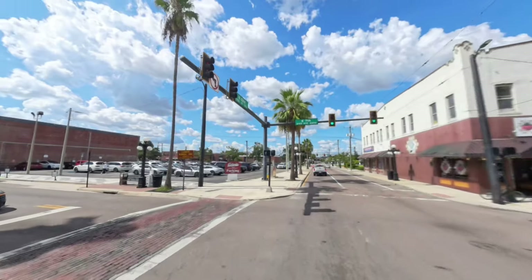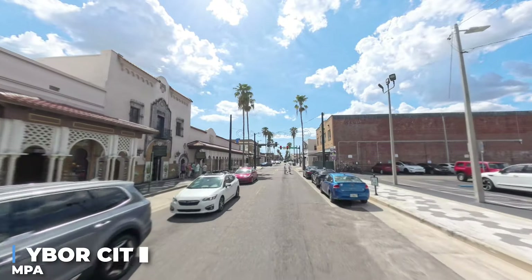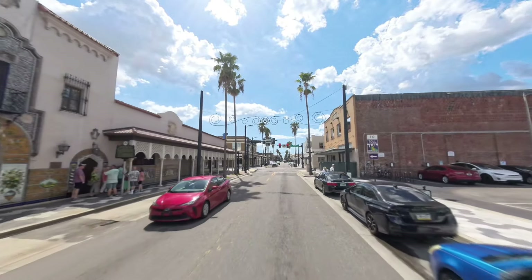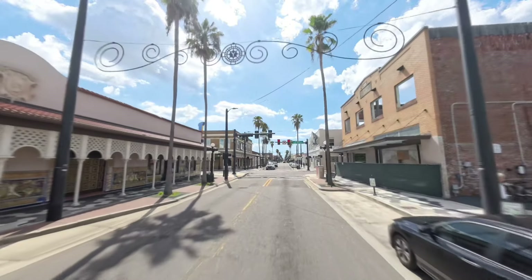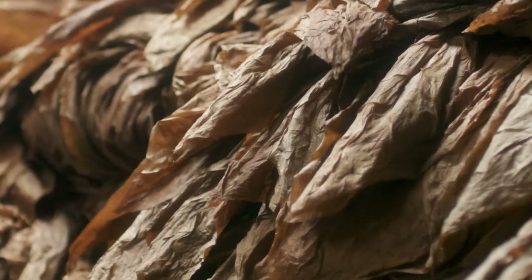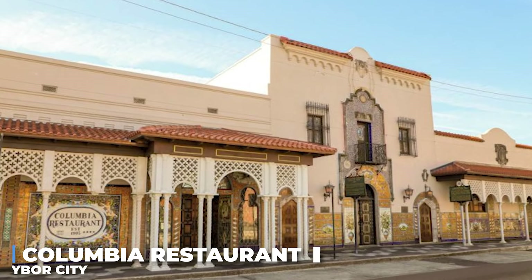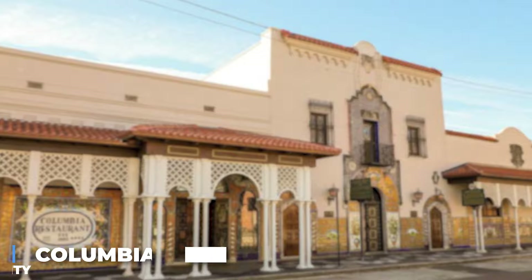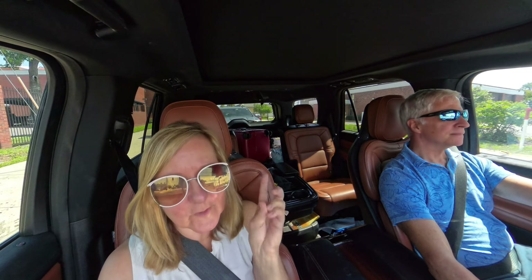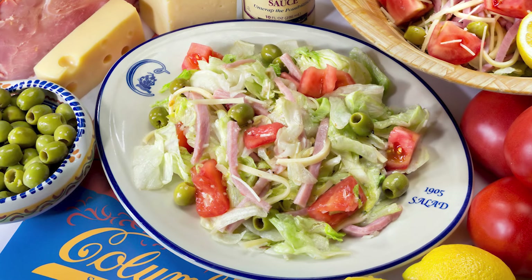We're passing through Ybor City, which is a kind of neat little place in Tampa. It's where they did the old cigar manufacturing back in the day - when people came here from other countries, this was a big cigar manufacturing location. You can see the Columbia Restaurant over there, which has been here since the 1920s - it's a great restaurant. If you come here, you need to get the 1928 salad - it's one of my favorites.